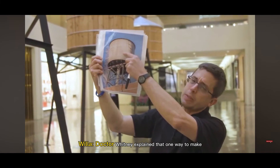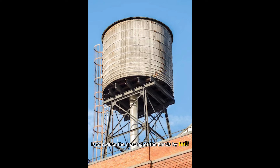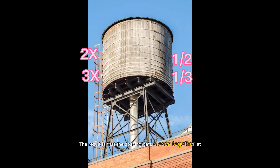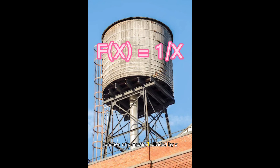Dr. Whitney explained that one way to make the water tower a strong and stable structure is to reduce the spacing of the bands by half at twice the depth. At three times the depth, the pressure is three times as great, and thus the spacing should be reduced to one third the distance. The result is that the spacing gets closer together at the bottom of the tank. In mathematical terms, the spacing between the bands would be described by the equation f(x) = 1/x.